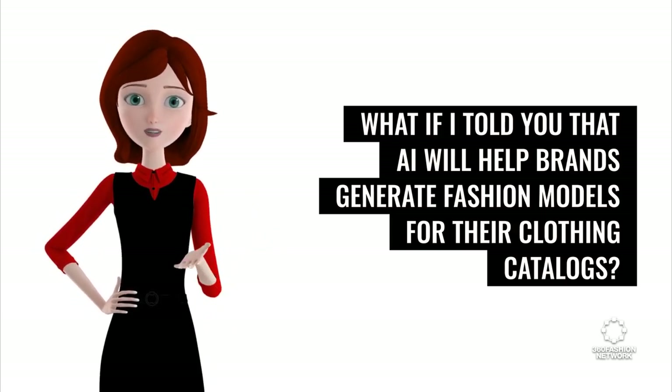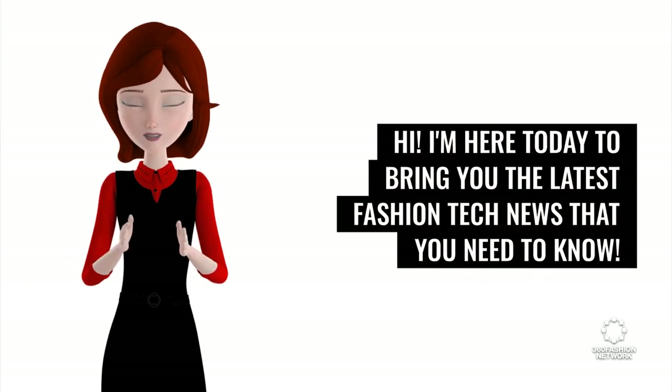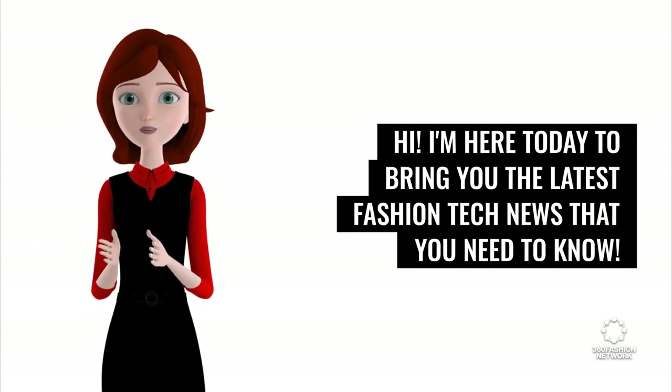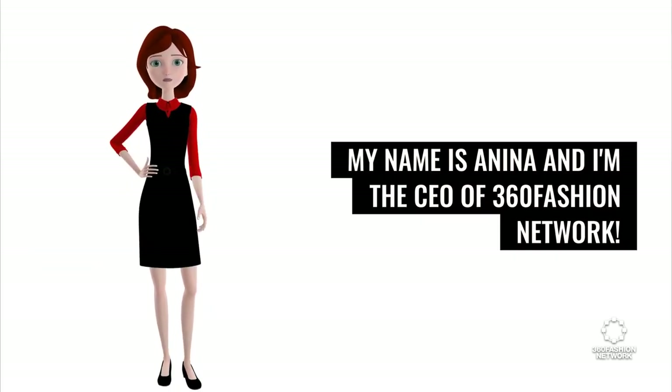What if I told you that AI will help brands generate fashion models for their clothing catalogs? Hi. I'm here today to bring you the latest fashion tech news that you need to know. My name is Anina and I'm the CEO of 360 Fashion Network.